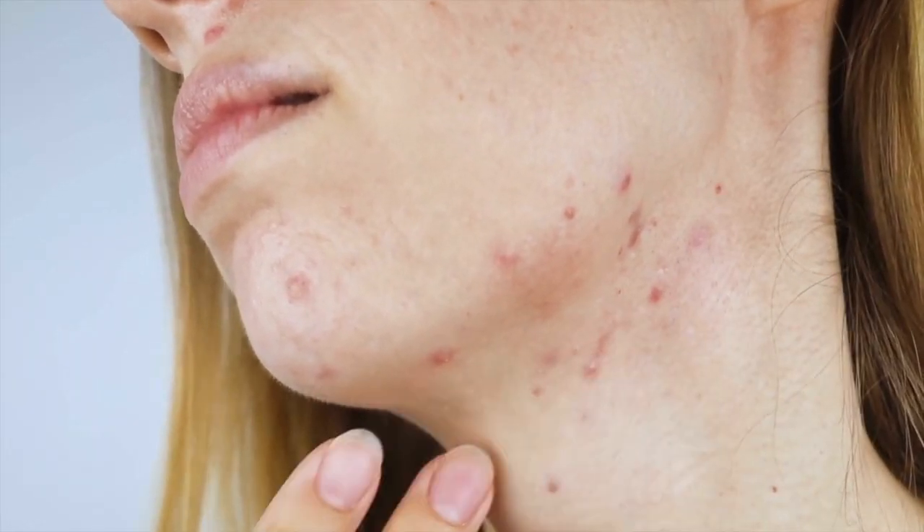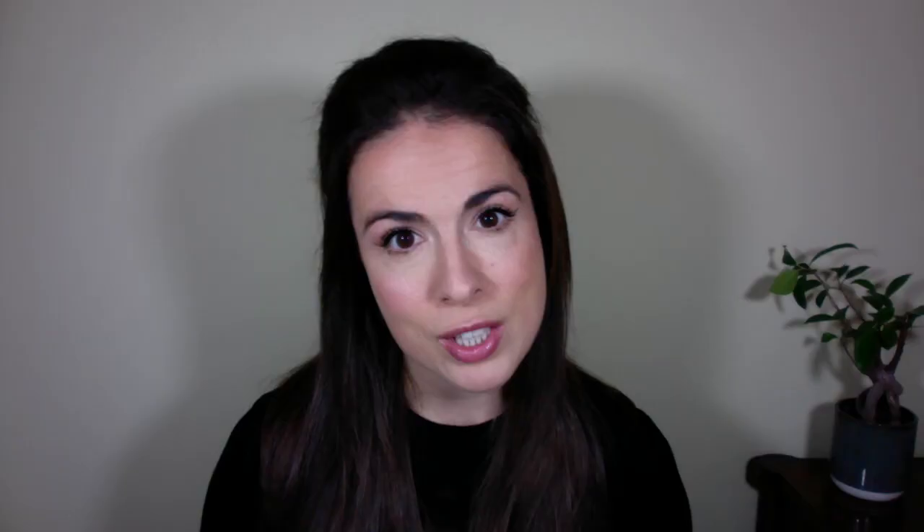Moving on to acne — this is the most common skin condition in the western world, affecting up to 50% of adults, so if this is you, you're not alone. There are two food strategies you can use to help clear your skin.